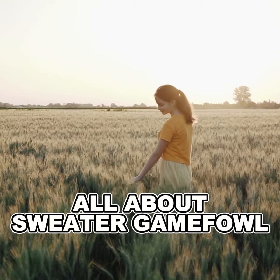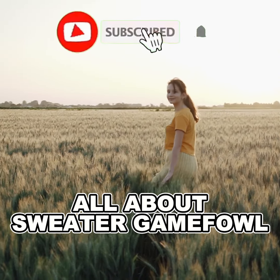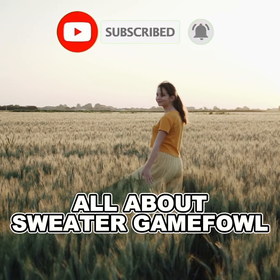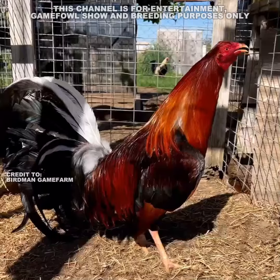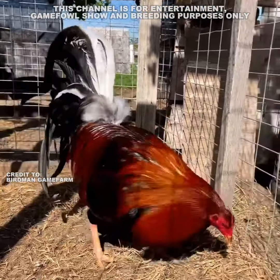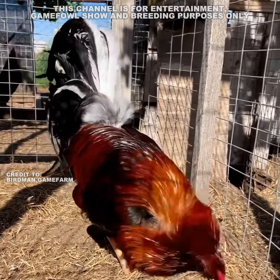Hello guys, welcome to my YouTube channel. If you'd like to learn more about game fowl, feel free to subscribe and don't forget to hit that notification bell. Thank you.